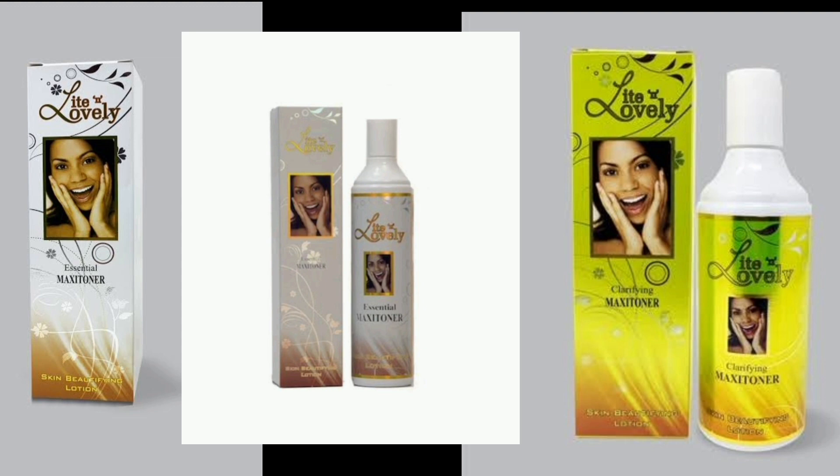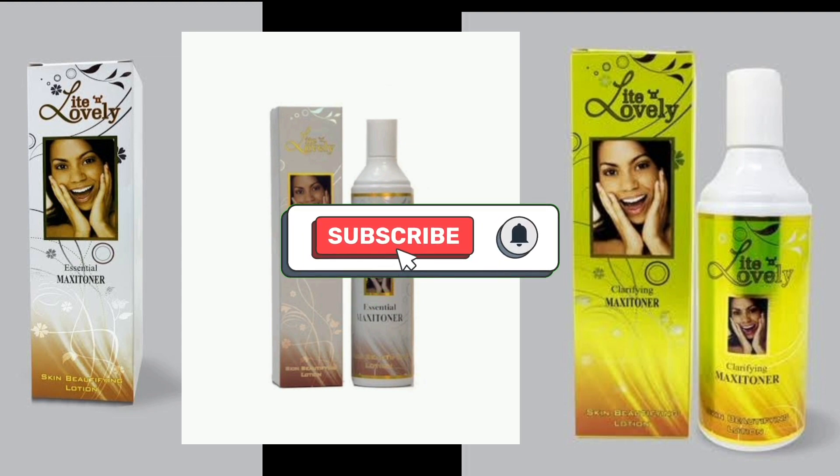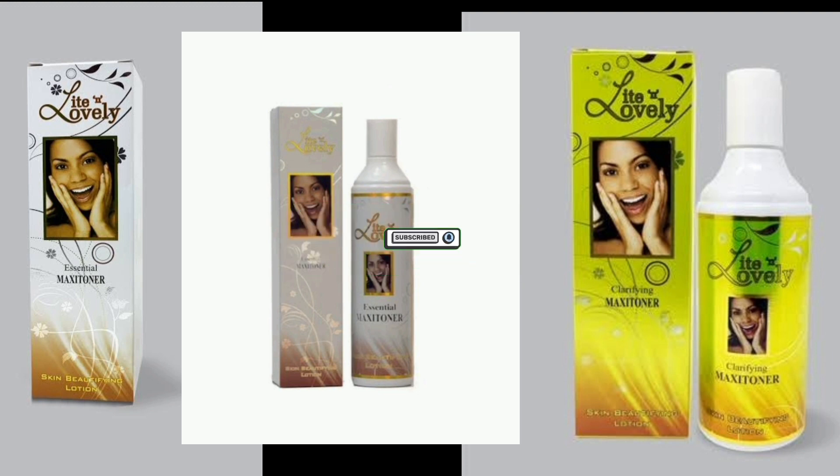Hi guys, welcome back to my channel. Today I'll be doing another interesting video — I'll be reviewing this product you are seeing on the screen. It's called Light and Lovely. This is a very popular product that has been around for quite some time. I used to know this lotion even when I was still very young, as a teenager. It's a very popular and very affordable lotion.